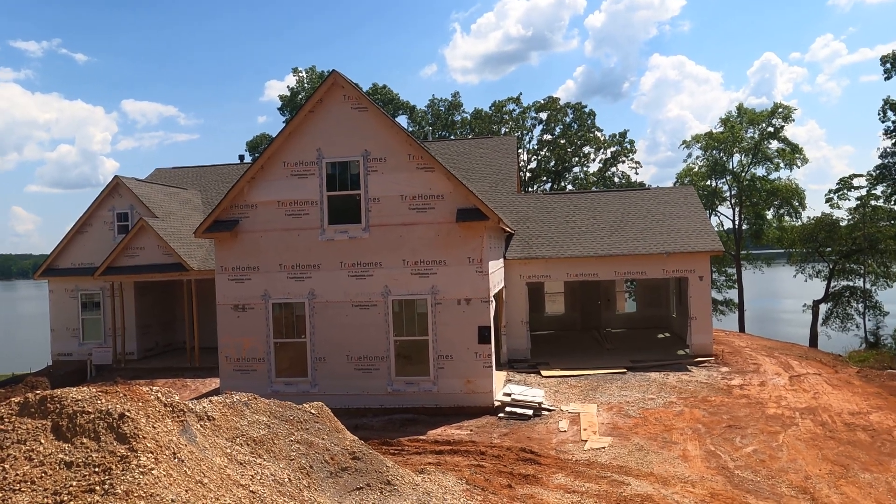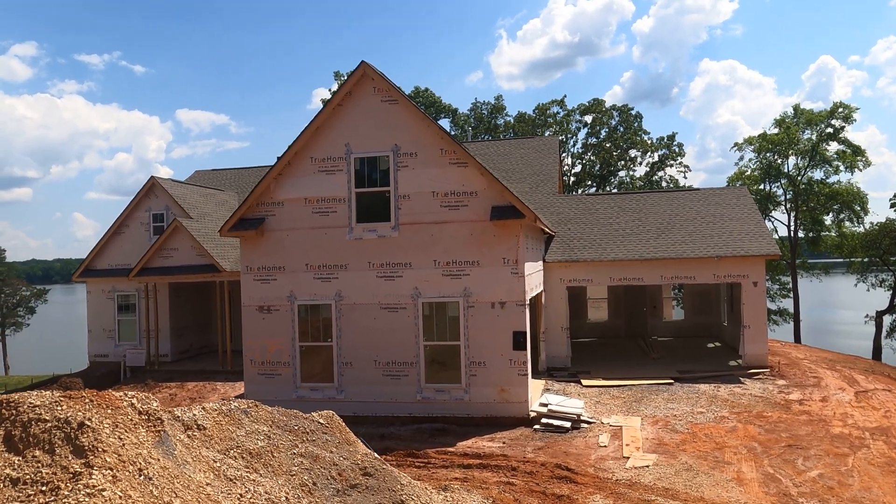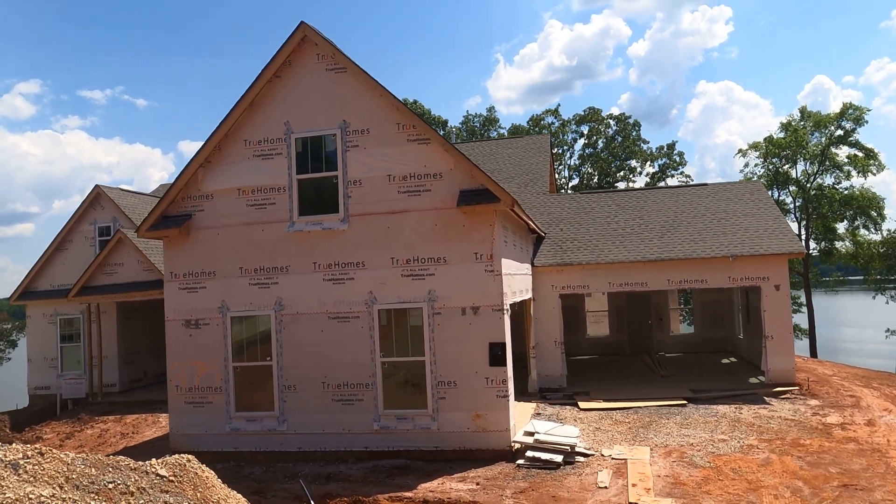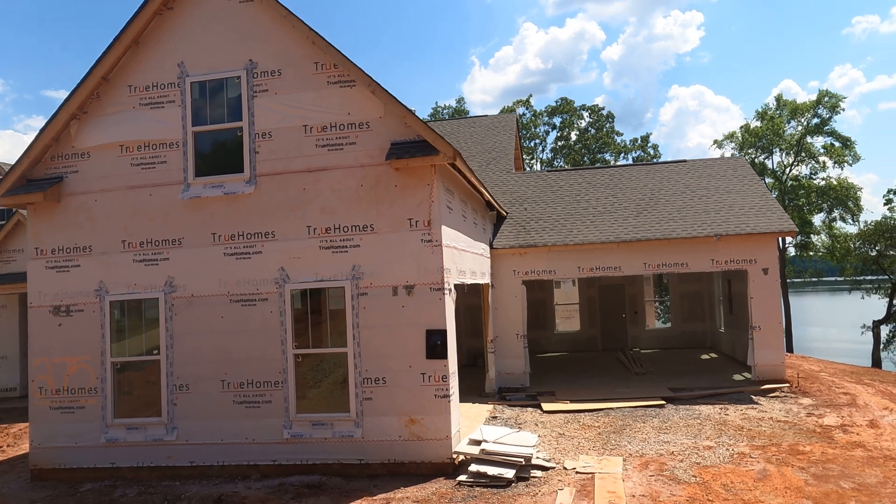Hey guys, I'm on location down here in Edgewater, about an hour south of Charlotte. True Homes has an amazing inventory of lots and homes, and there are some other lots for sale as well.